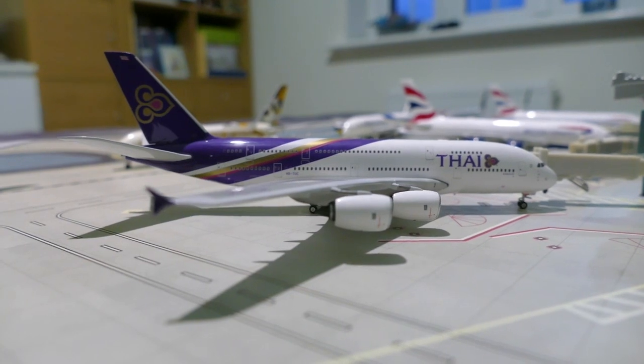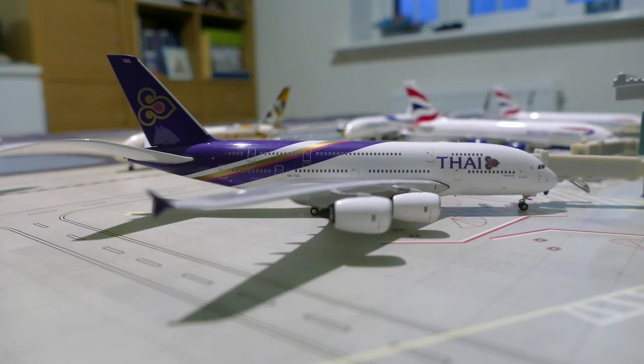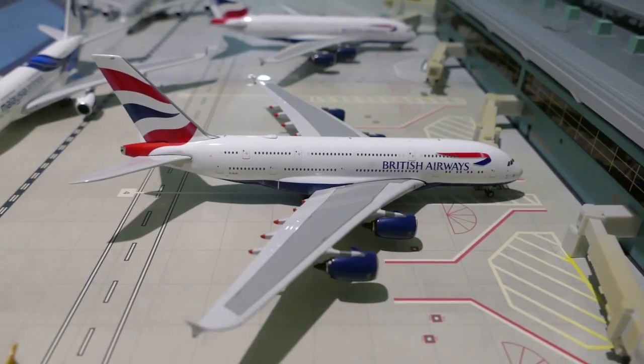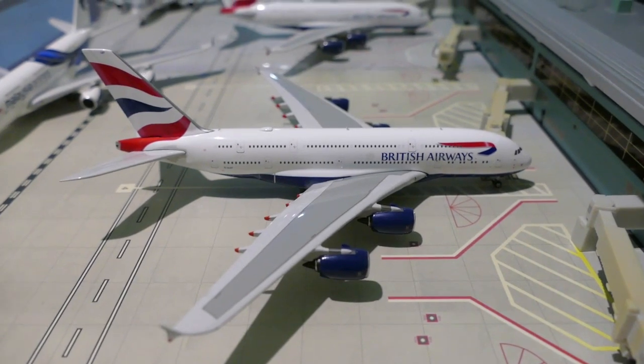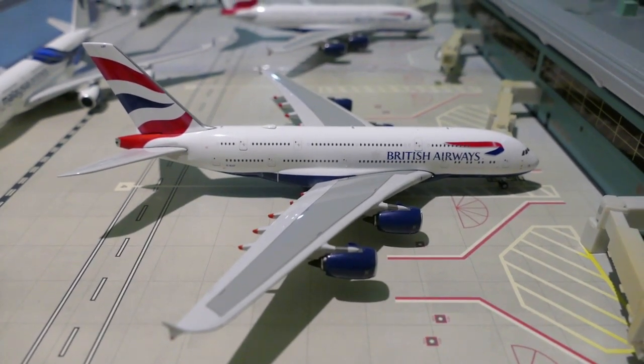Next up we've got a Thai Airways A380 and he's coming from Bangkok as TG910. Next up we've got a British Airways A380, this is G-XLEF, and this will be going to San Francisco as BA287.